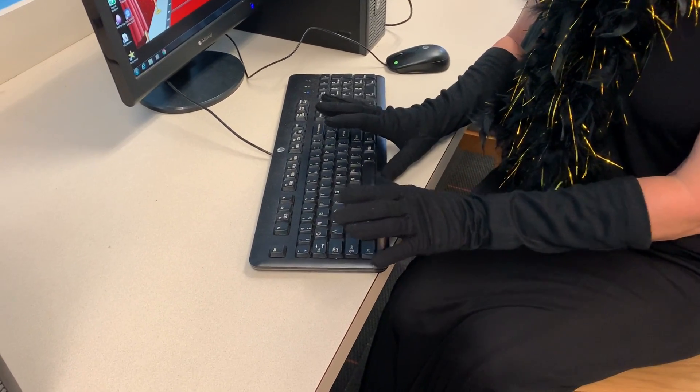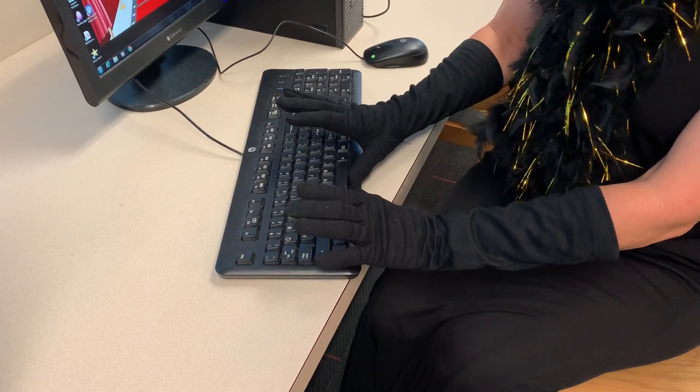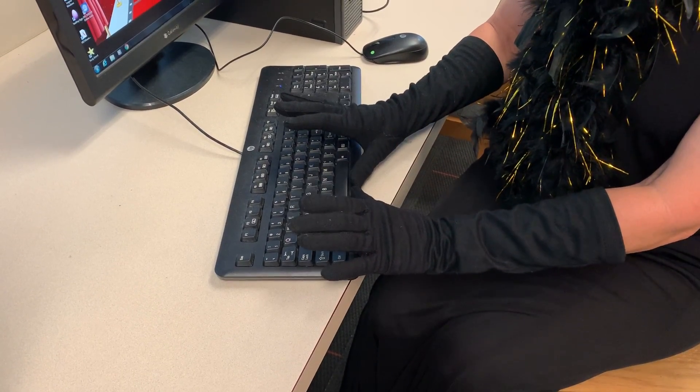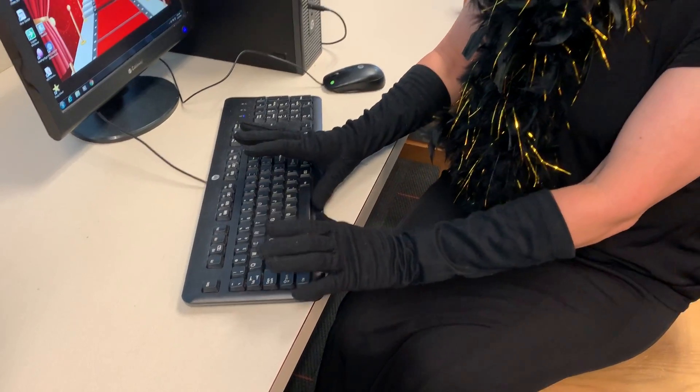You can use either thumb — it doesn't matter — but keep them right below the space bar. And whichever thumb you like the best, you can use on it.